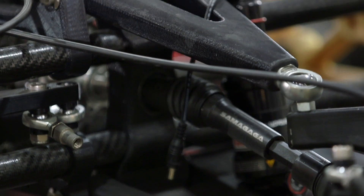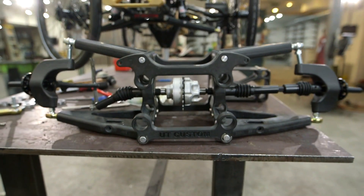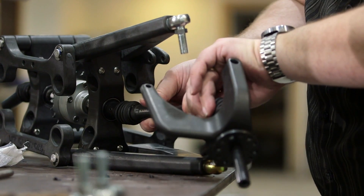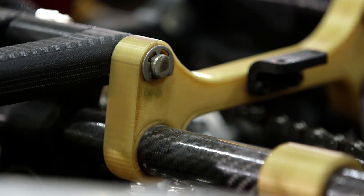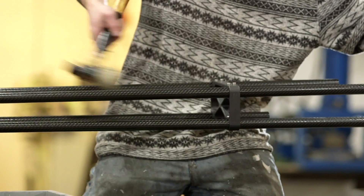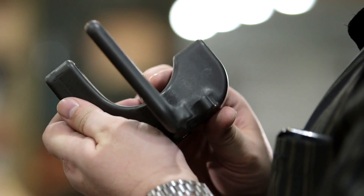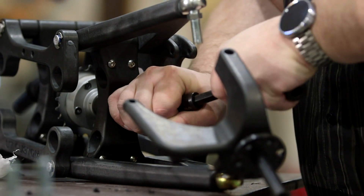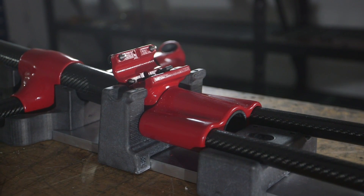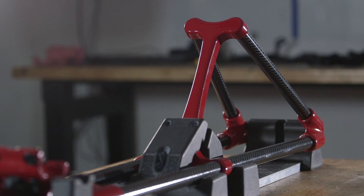Parts that would flex with Nylon 12 were as stiff as we needed them to be now with the Nylon 12 CF, and parts that would potentially break with the Ultim 1010 were now as strong as we needed them to be. The Nylon 12 CF material has really reached into almost all aspects of our production at this point.